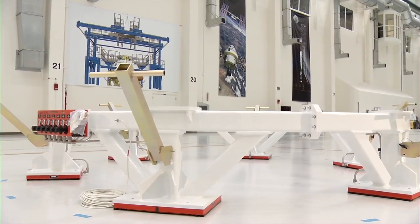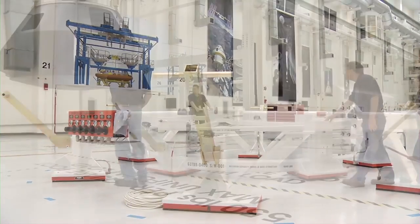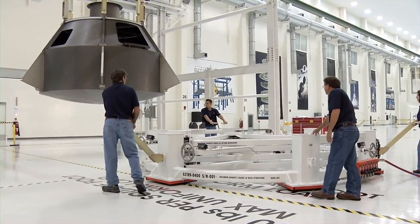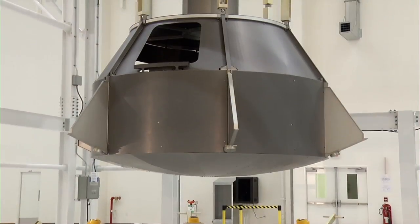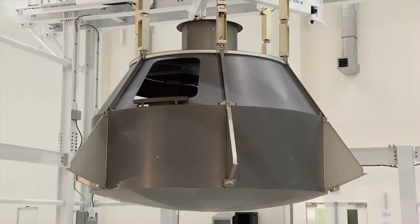Now that the facility is fully certified, the next phase of activation will take place over the next two years as additional tooling stations and equipment are moved into place to support the first Orion spacecraft assembly activity, which is scheduled to begin in 2012.